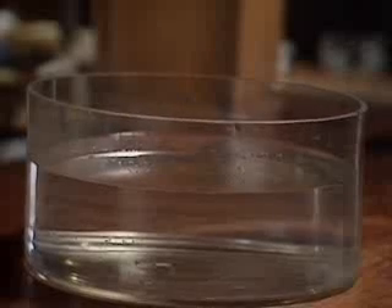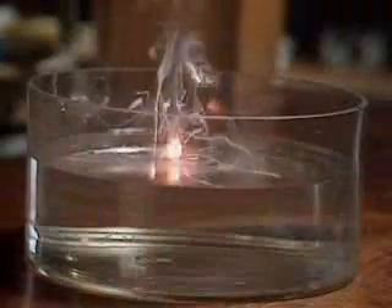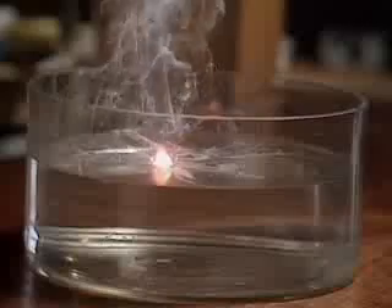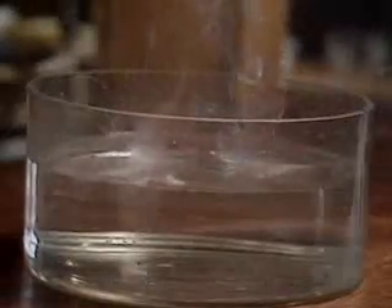All the alkali metals react with water in the same way. Now for potassium. This time you'll see a flame. The heat given out by the reaction is produced so quickly that the hydrogen gas catches fire. It burns with a lilac flame.